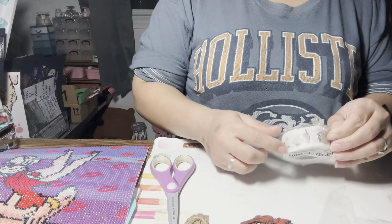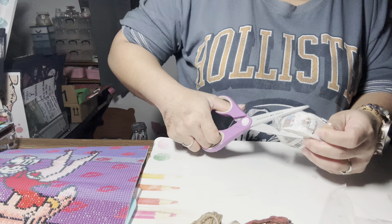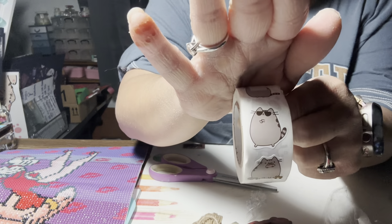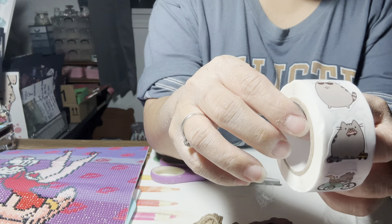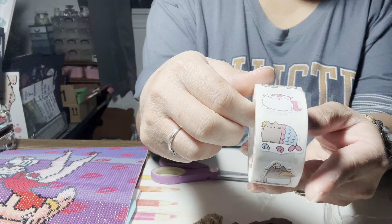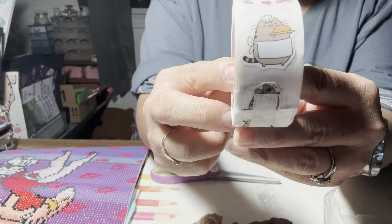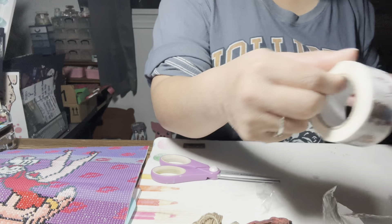Next I bought these stickers. These are Pusheen stickers — Pusheen is basically a Japanese animation-style cat, super cute. I'm not going to unravel the whole roll just for the sake of the cats, but they are super cute stickers.